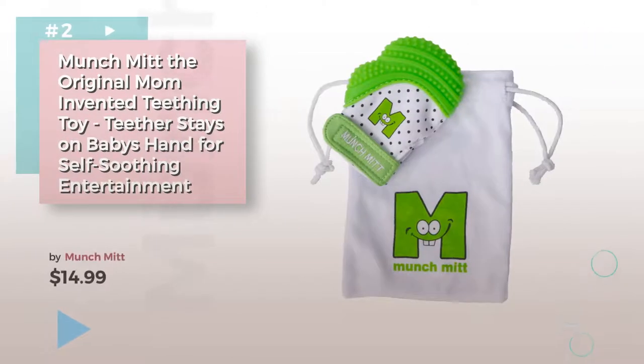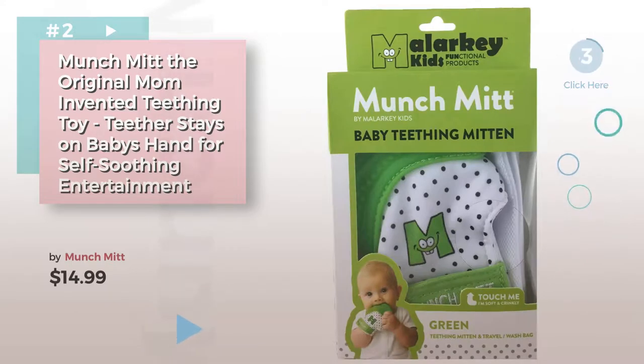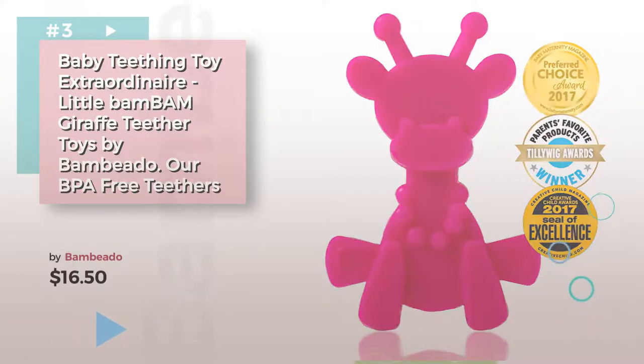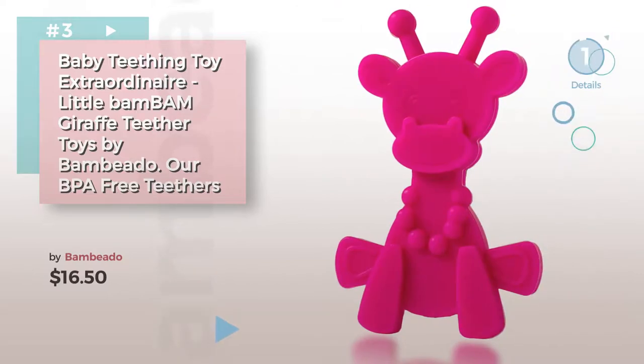Number 2. Number 3, by Bombino. Choose the best health and baby care for your baby. Click the circle for more info.